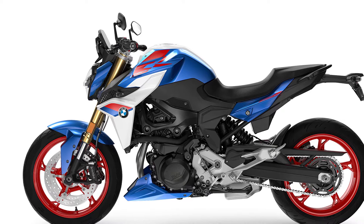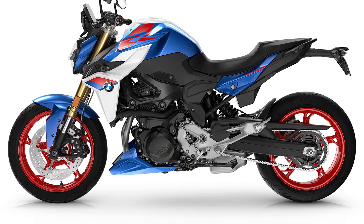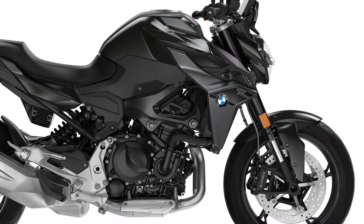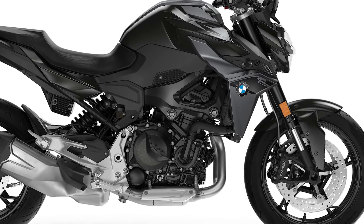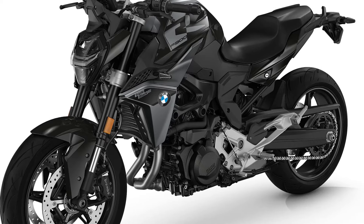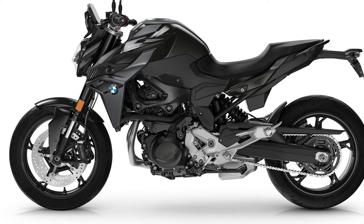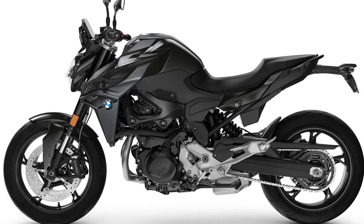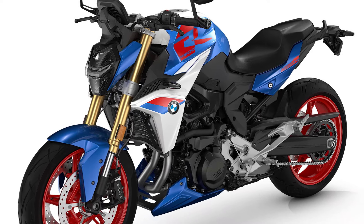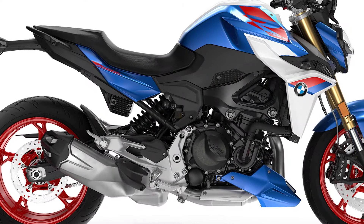The new BMW F900R as a dynamic roadster focuses primarily on sporty riding pleasure. The tried and tested two-cylinder inline engine with 895 cubic centimeters capacity and 105 brake horsepower ensures pleasurable riding dynamics. Dynamic traction control is fitted as standard to ensure the best possible safety during acceleration.